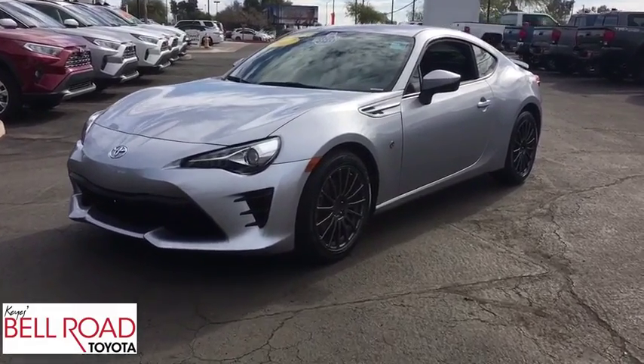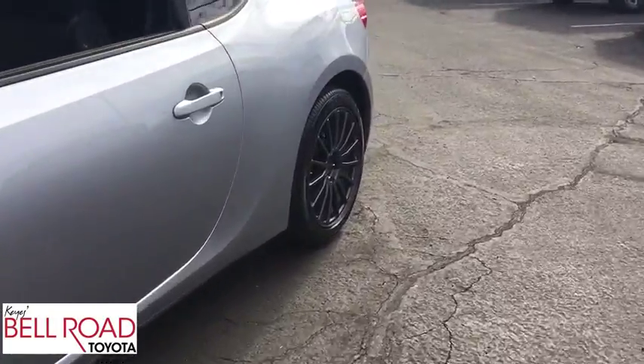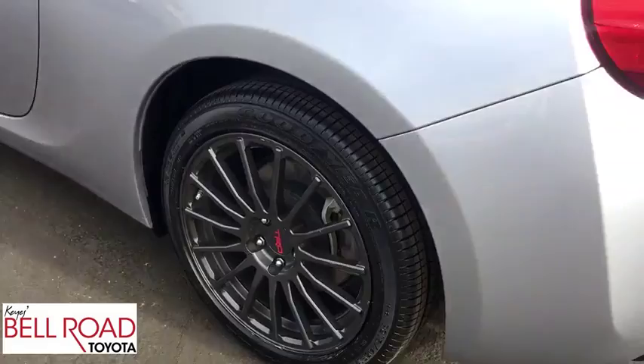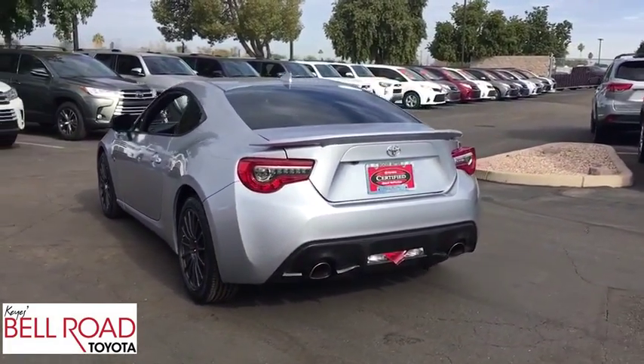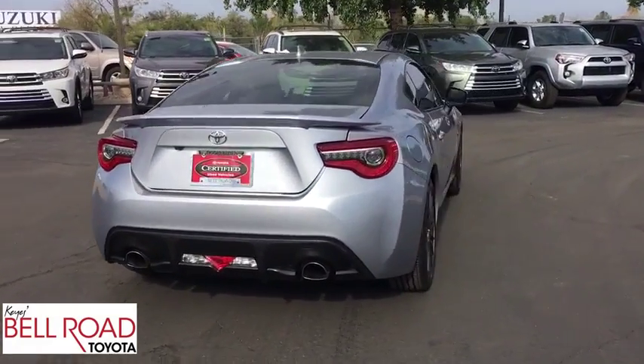2017 Toyota 86. The Toyota 86 provides an explosive driving experience. The power and suspension will remind you that you're behind the wheel of a true sports car. Not only does the exterior supply a bold look, but the interior will remind you that you're sitting in a premium vehicle.